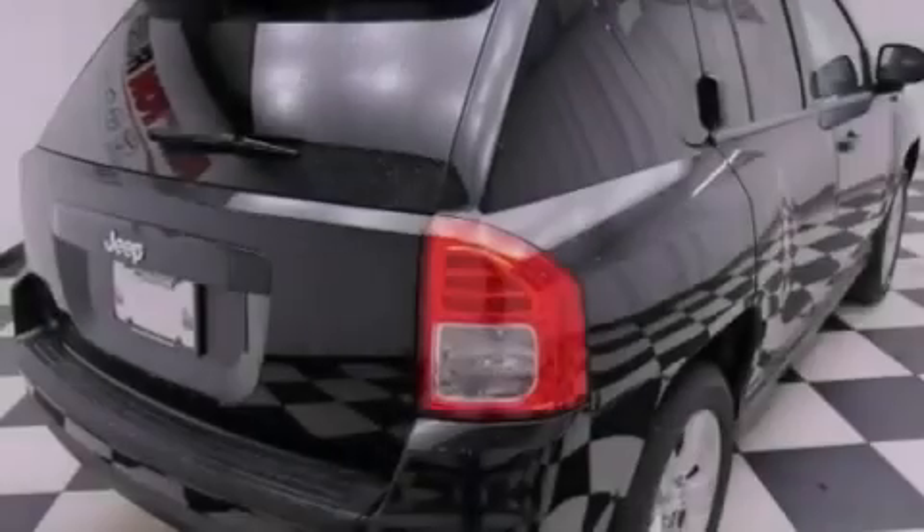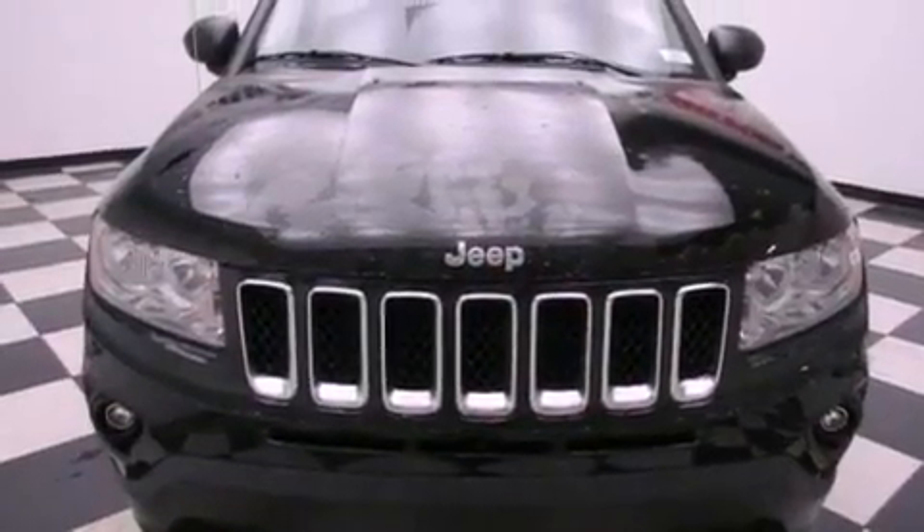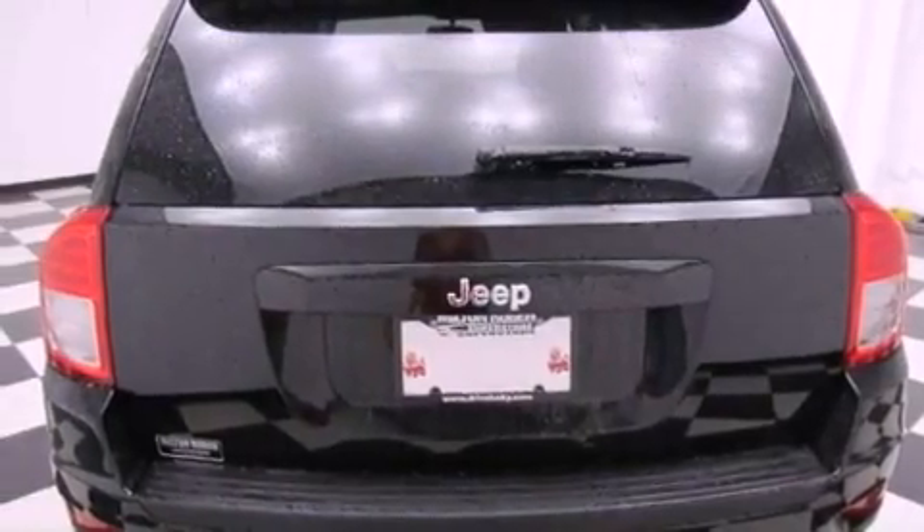All of the following features are included: air conditioning, a rear window defroster, a keyless entry system, a security system, fog lamps, side impact airbags, and aluminum wheels.